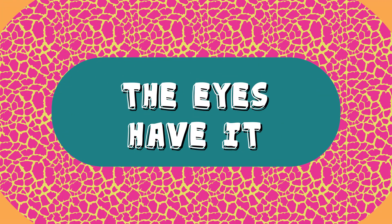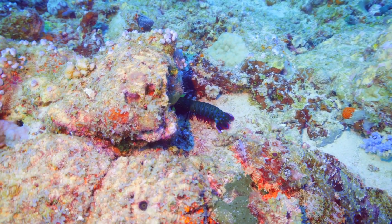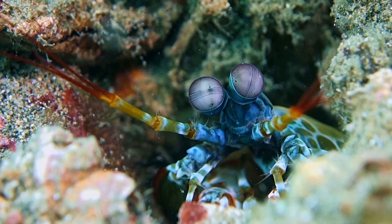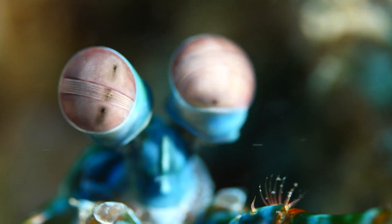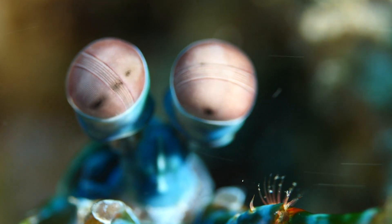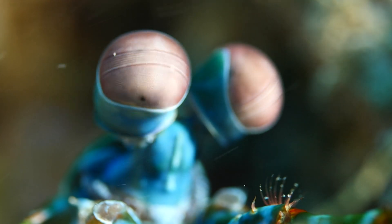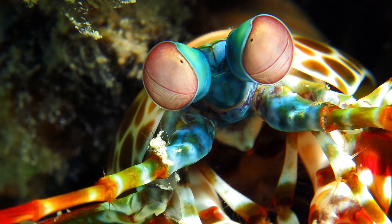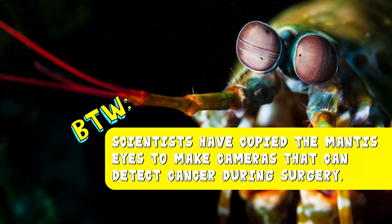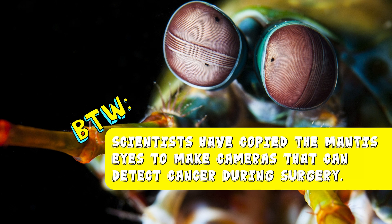The eyes have it. This vibrant sea scamperer not only boasts a historic lineage, but a set of the most complex eyes ever discovered in the animal kingdom. Their eyes, mounted on long stalks, are able to move independently of each other and have three focal points, allowing them to strike prey in any direction with pinpoint accuracy. They can also see an incredible range of colors, ultraviolet and red light. By the way, scientists have copied the mantis eyes to make cameras that can detect cancer during surgery.